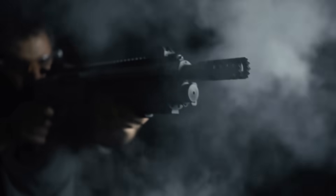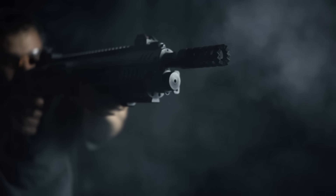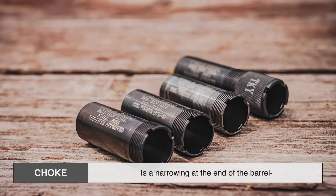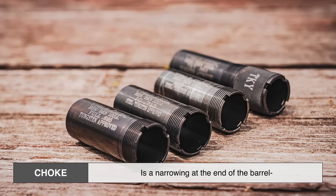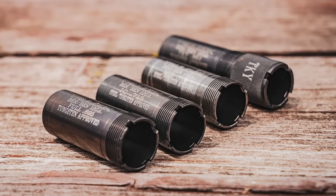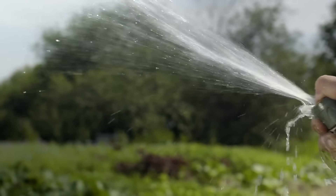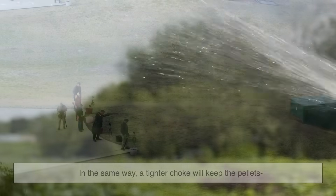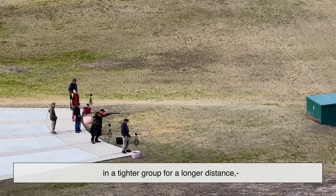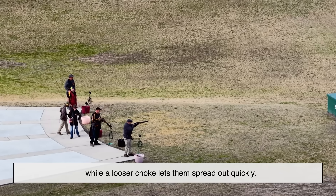Now here's something a lot of people don't realize: you can actually control how much a shotgun shell spreads using something called a choke. A choke is a narrowing at the end of the barrel that squeezes the shot together as it exits. Think of it like putting your thumb over the end of a garden hose — it changes how the water sprays. In the same way, a tighter choke will keep the pellets in a tighter group for a longer distance, while a looser choke lets them spread out quickly.